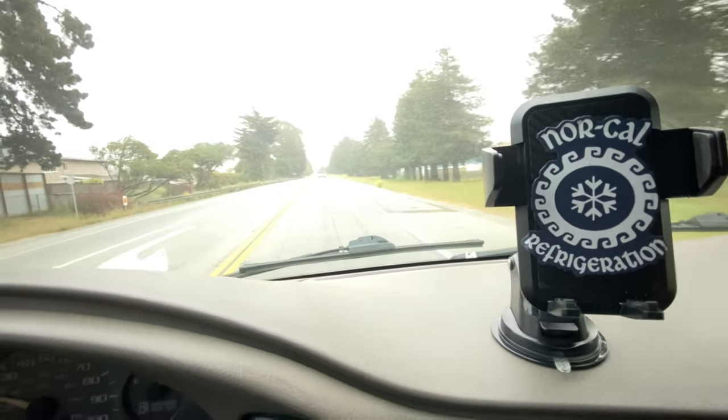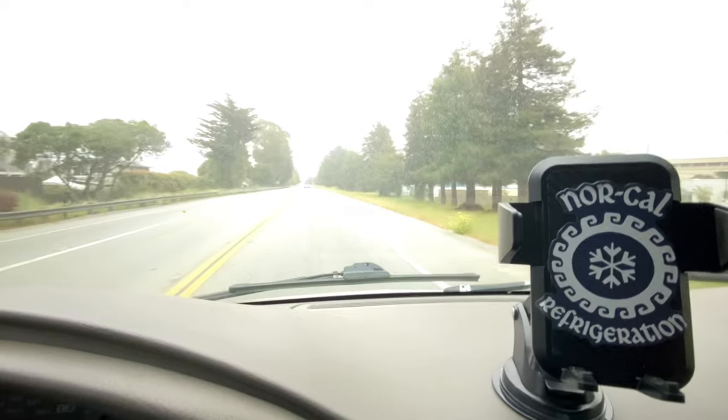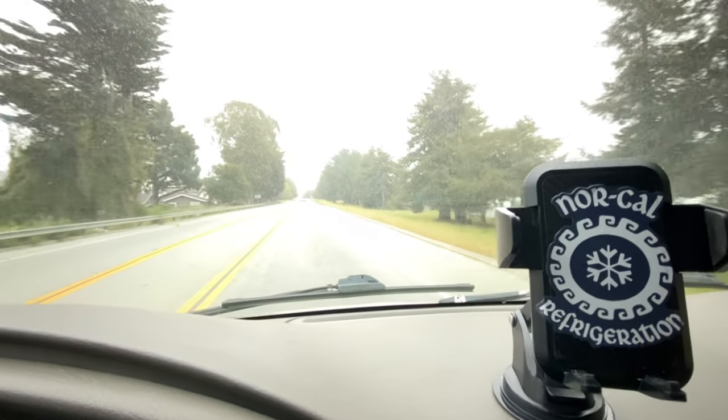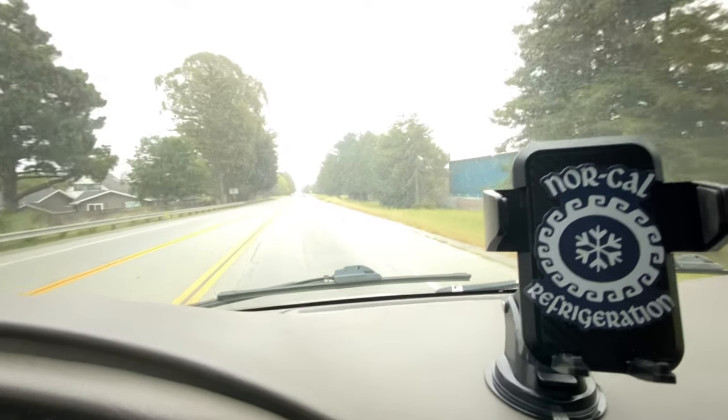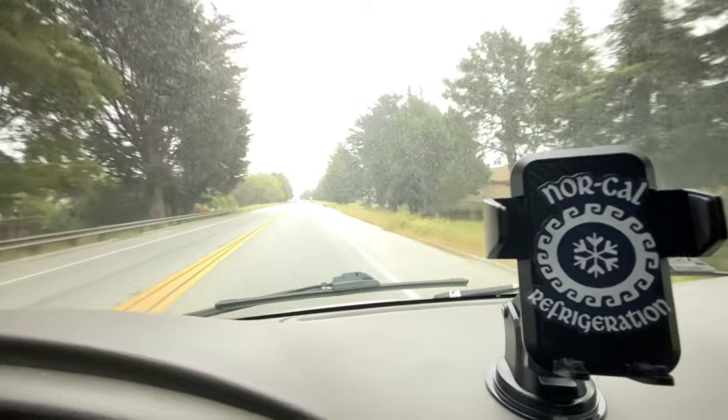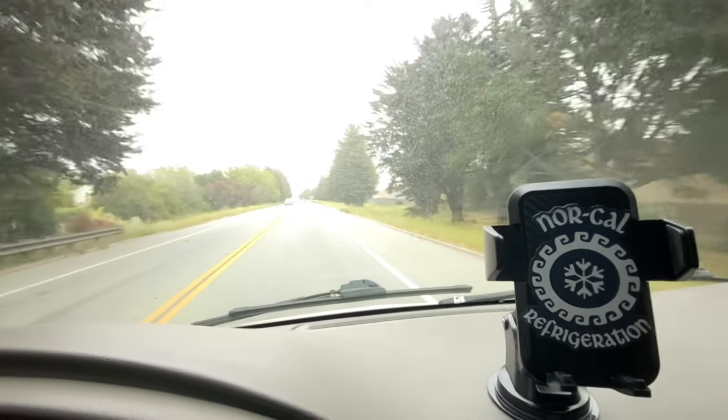All right, all right, all right, YouTubes. Got a call from a customer that said they pulled a — she called it a deli fridge, I think it's a makeup table — out of storage, plugged it in and it's not working, asked if I could come over and check it out. So let's get out there and see what we get into.